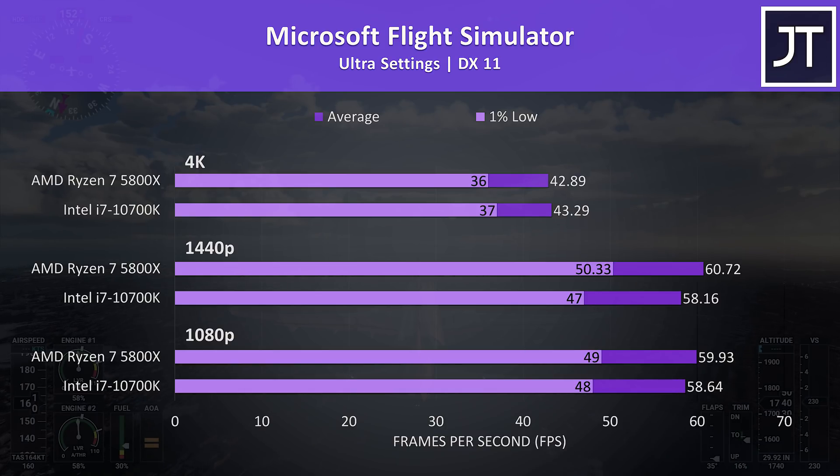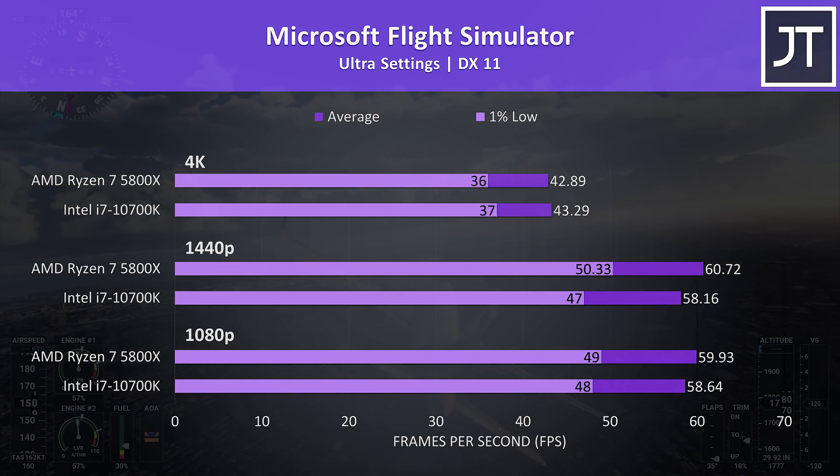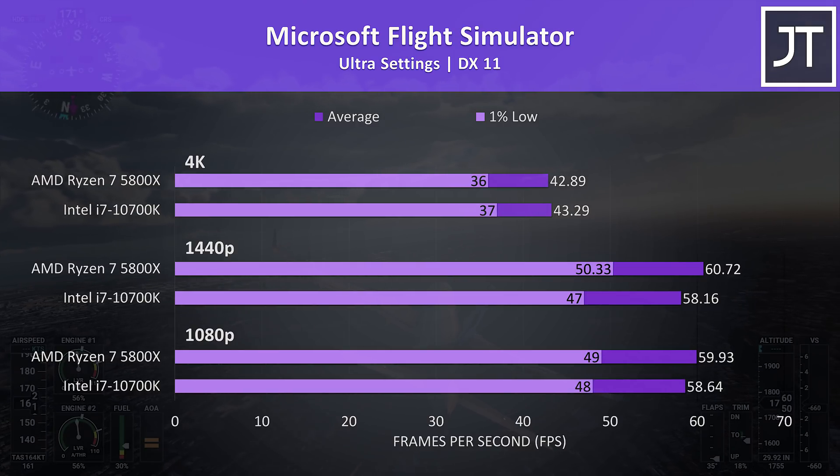Microsoft Flight Simulator was tested in the Sydney landing challenge. At 1080p the 5800X had a 4% lead, though as we can see that's only a 1 frame difference — good luck noticing that when actually playing. Jokes aside, it's still impressive that Zen 3 is able to beat Intel in games.